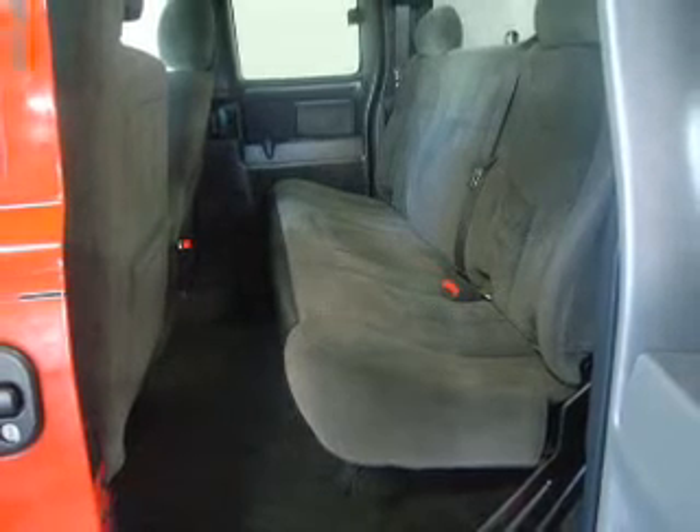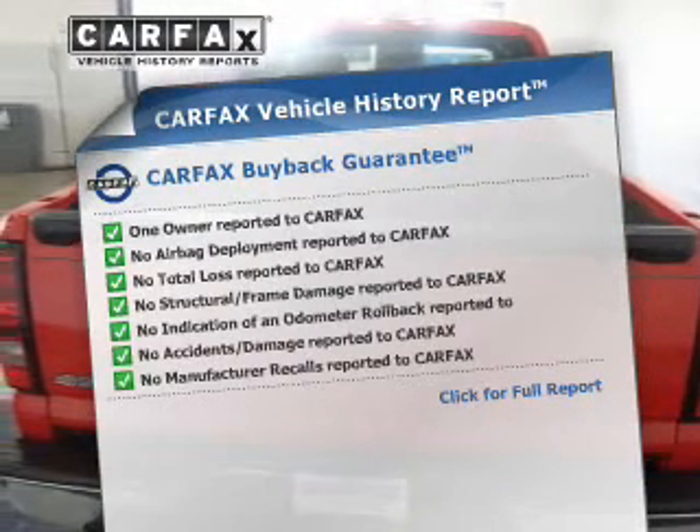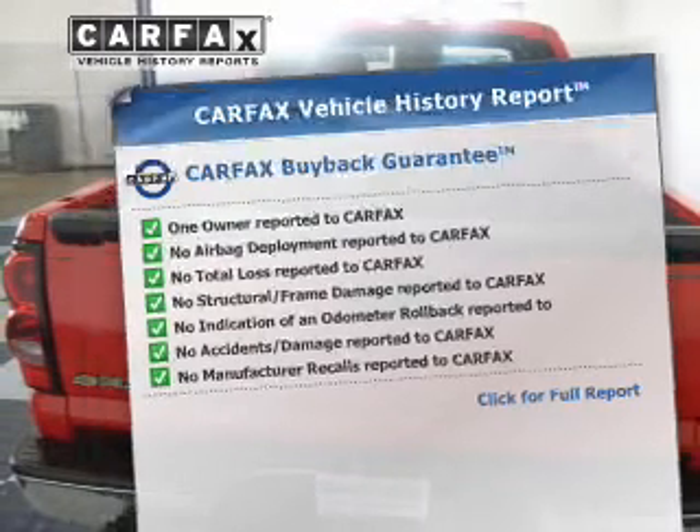Power and reliability are a great combination, and this vehicle has both. An included Carfax Vehicle History Report allows you to purchase with confidence and the knowledge that your buy was a smart choice.